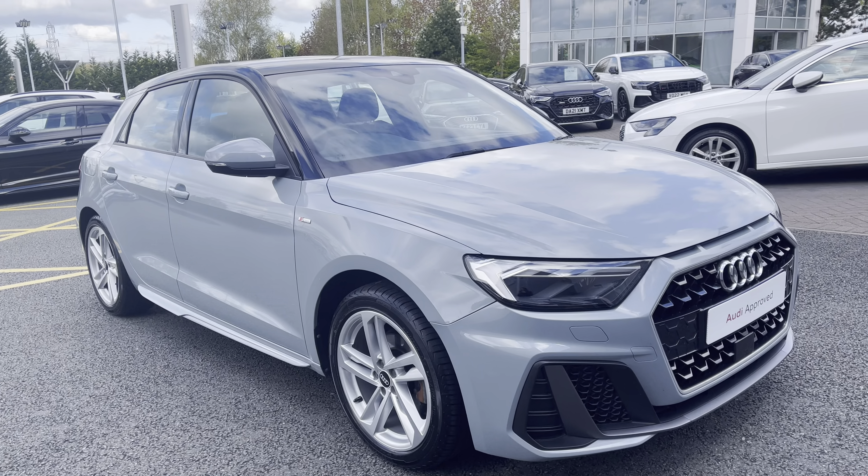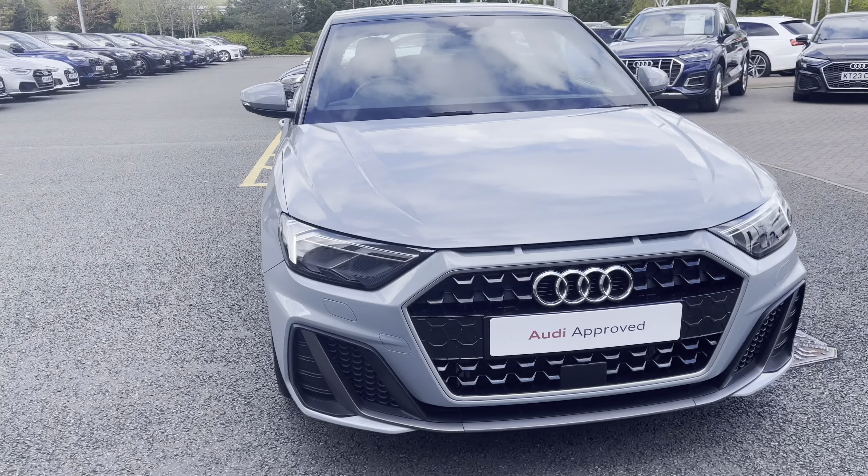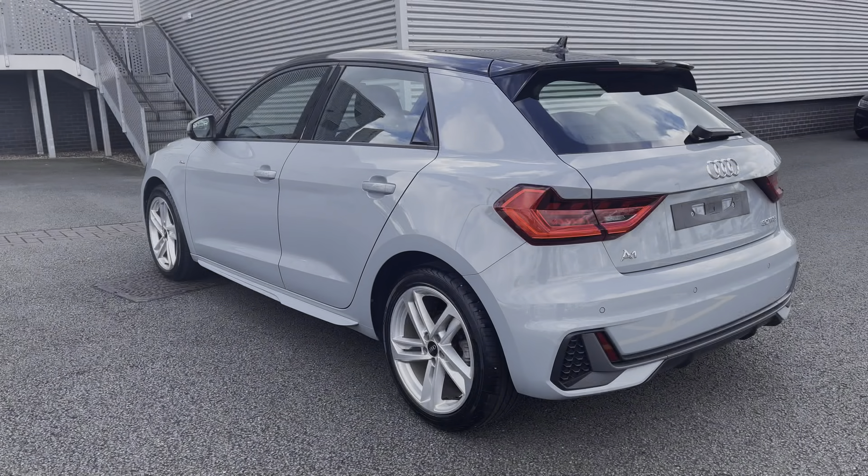Hello, my name's Lauren from Stoke Audi and today I will be showing you around this stunning approved used Audi A1 Sportback S-Line 30 TFSI. It comes finished in the eye-catching arrow grey, sure to turn heads when on the road. At the time of this recording the car has done 33,760 miles.